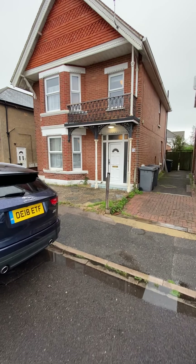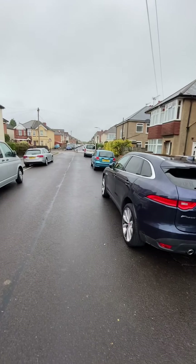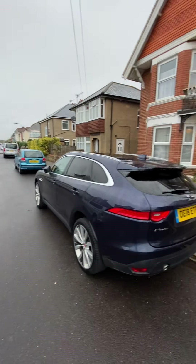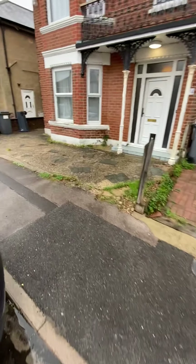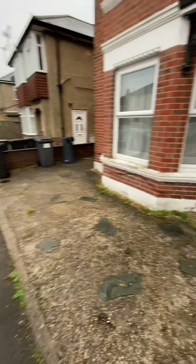I'm in Markham Road today for a five double bedroom house with a difference. Markham Road, positioned in the Winton End, which is approximately a five minute walk to the high street and a 25 minute walk into BU. You've got a drive at the front here, but there's loads of off-road parking on the road as well.